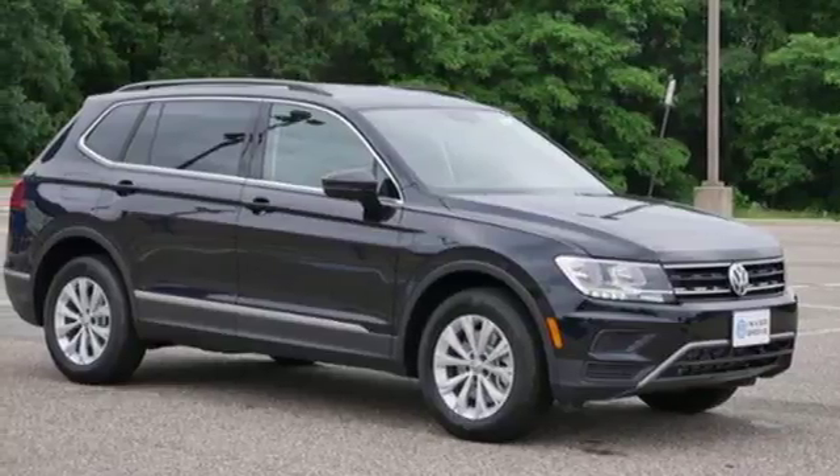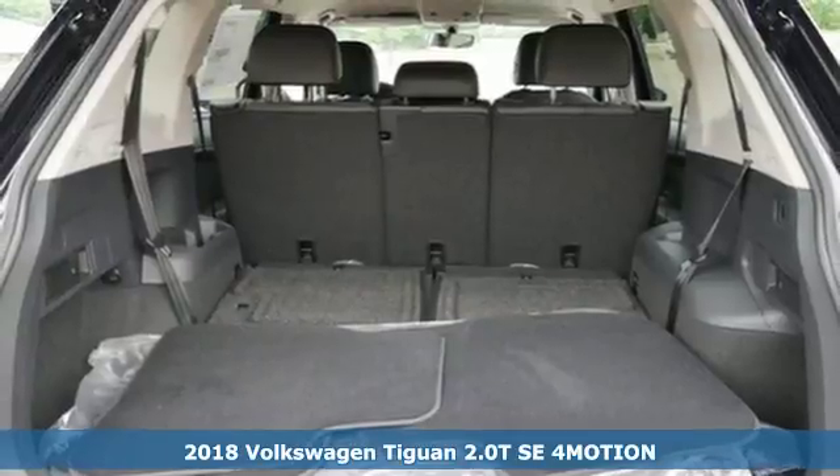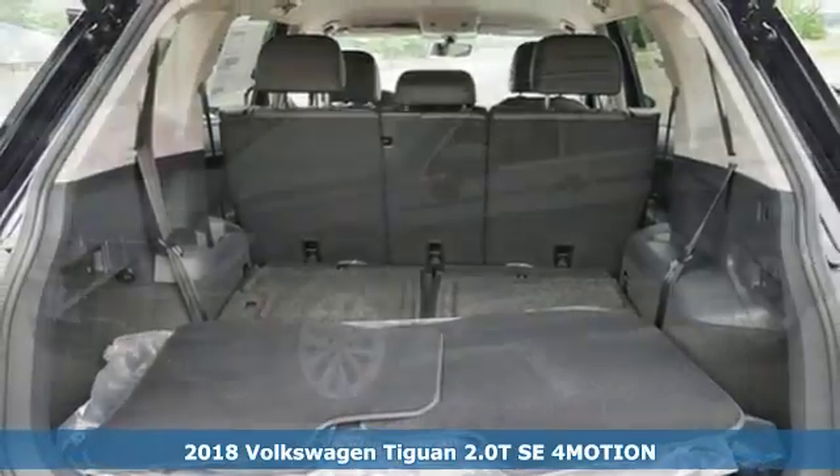It's a 2018 Volkswagen Tiguan. Poise, strength and legitimate functionality for your ambitious lifestyle.